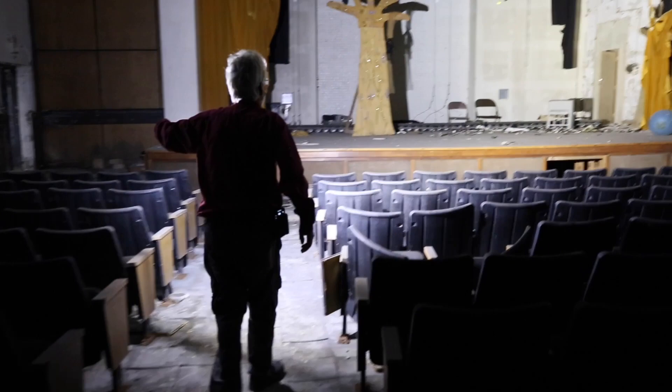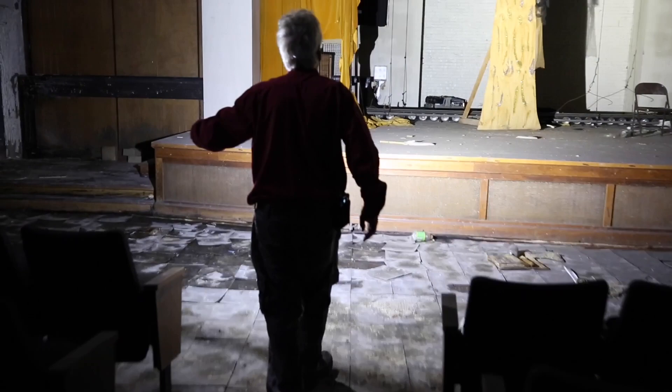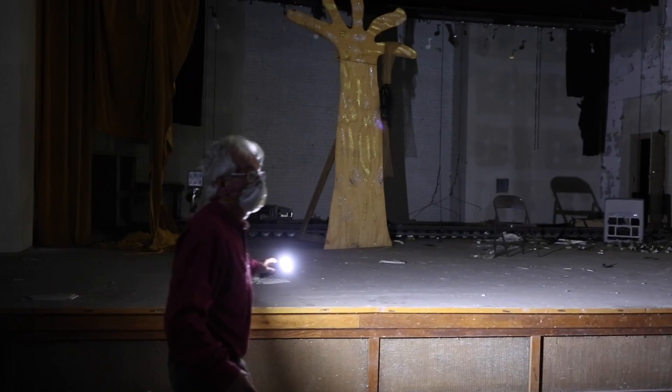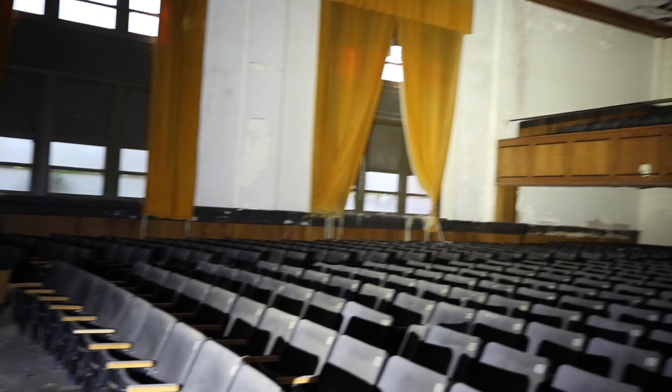Hopefully this last walkthrough, for the people that went to school here, will bring some sort of closure or happiness to see it one last time before she comes down. Turn around and pan one more time — and that's going to be a wrap, guys. Hope you enjoyed it, we'll be back very very soon.